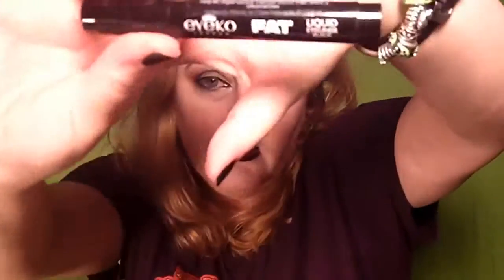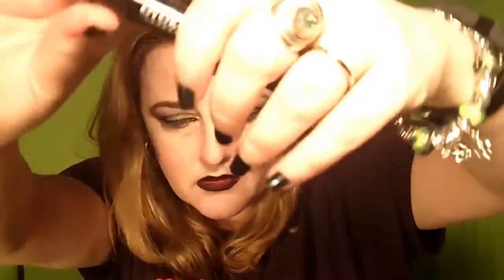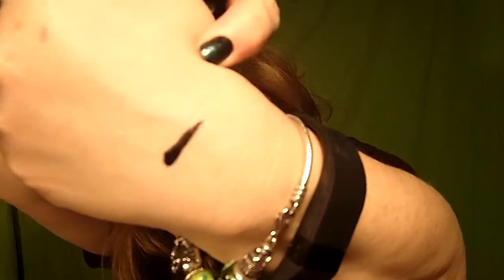Finally, the last item in the Birchbox this month is the Ikon Fat Liquid Liner — full size is $16. That is a fat line, and I can never have enough black eyeliners, so I will use this. This eyeliner delivers smudge-proof rich color in a thicker, bolder line than the original skinny liner.